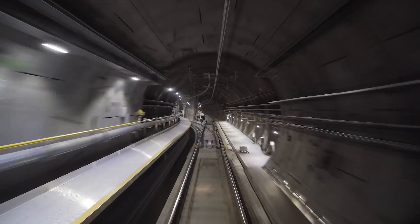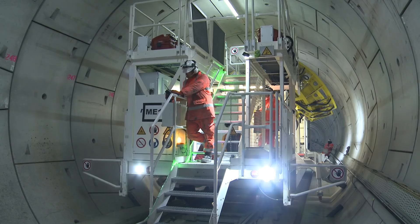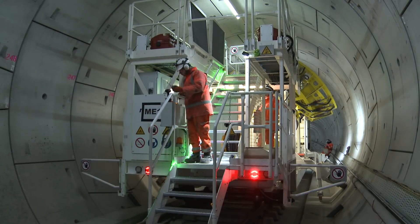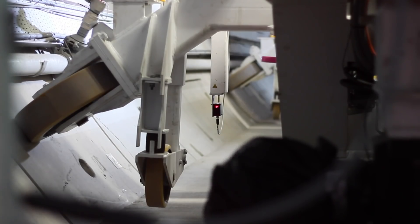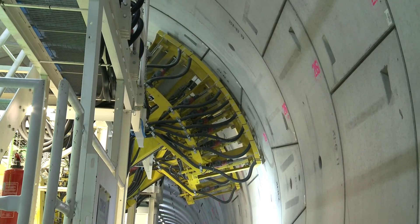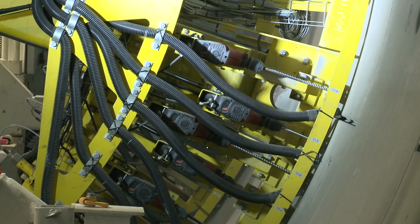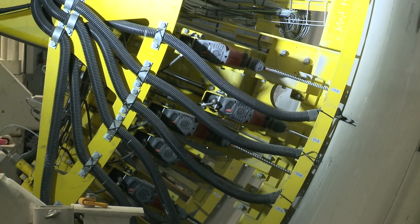Now that the routeway is complete, it's interesting to look back and see where we came from to get to where we are, which is a fitted-out routeway. One of the first things we had to do on an empty tunnel lining was drill the quarter of a million holes that had to go into the lining to support some of the infrastructure. We got one of our drilling rigs and went in and drilled all the holes in the tunnel running all the way through.